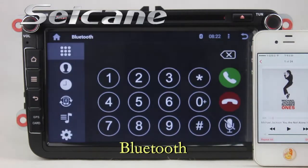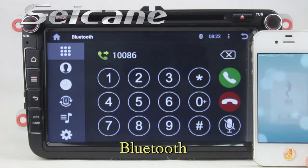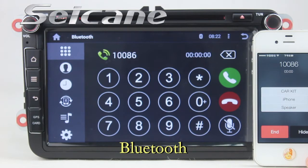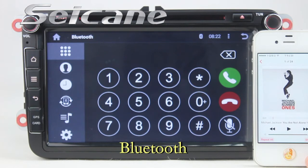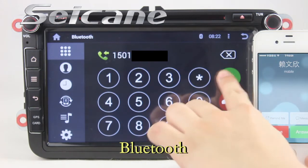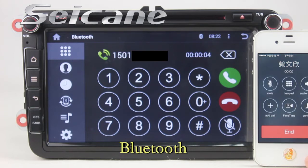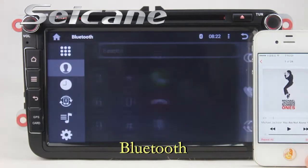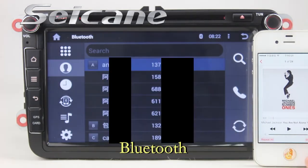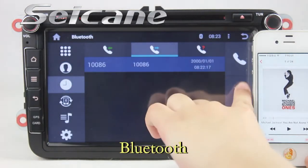Connect your phone with the unit via Bluetooth and dial numbers on the screen directly. You can also answer calls on the screen. Download phone book from your cell phone and check call history.